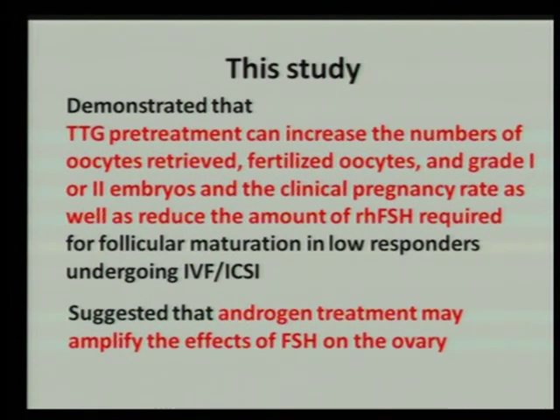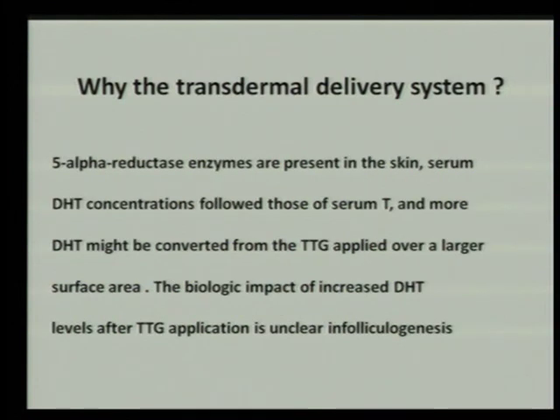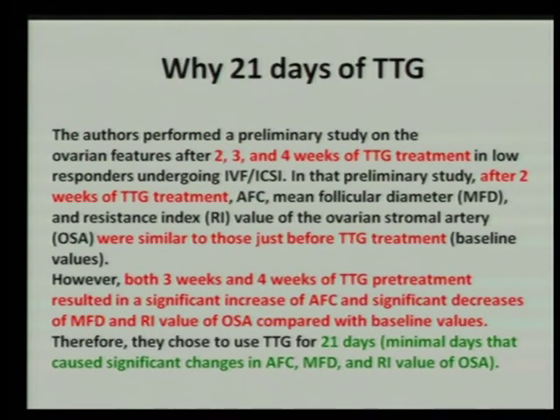This study also suggested that androgen treatment might amplify the effect of FSH on the ovary. The transdermal delivery system was chosen because absorption is good, percutaneous absorption provides constant concentration, and there is little intrasubject variation. The epidermis contains 5-alpha reductase, widely spread in the skin, which facilitates the diffusion and bioavailability of dihydrotestosterone in the tissues.